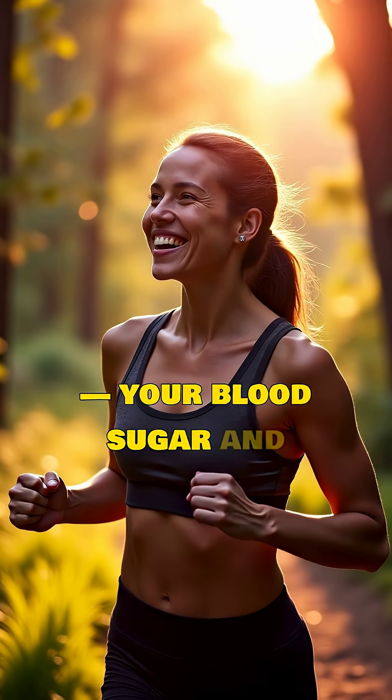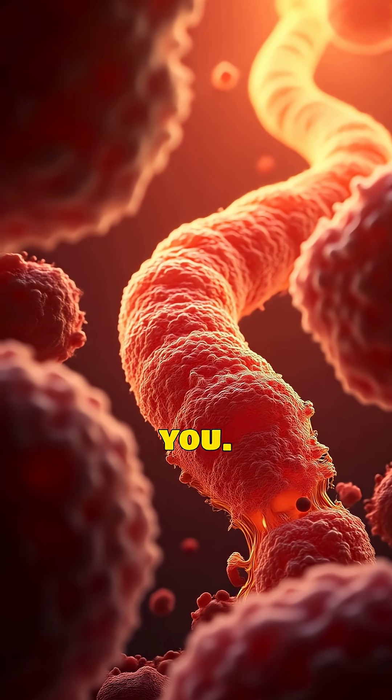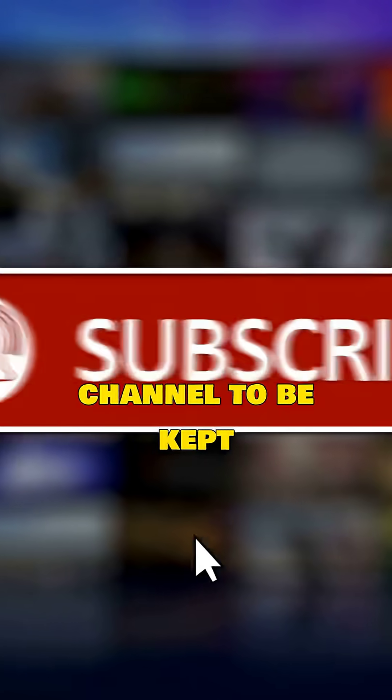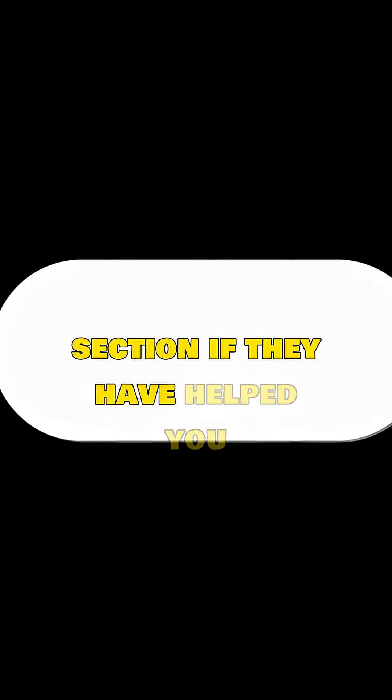Eat smart. Your blood sugar and energy levels will thank you. If you liked this video, please consider subscribing to our channel to be kept informed of our latest content, and let us know in the comments section if it has helped you in any way. Thank you very much for watching.